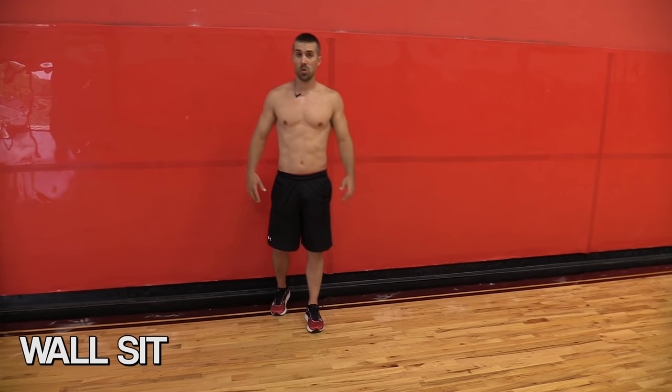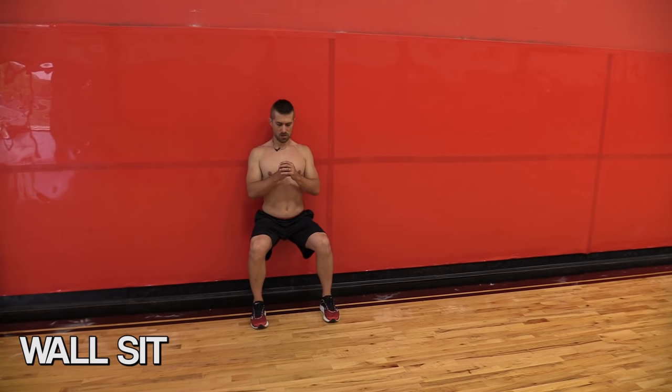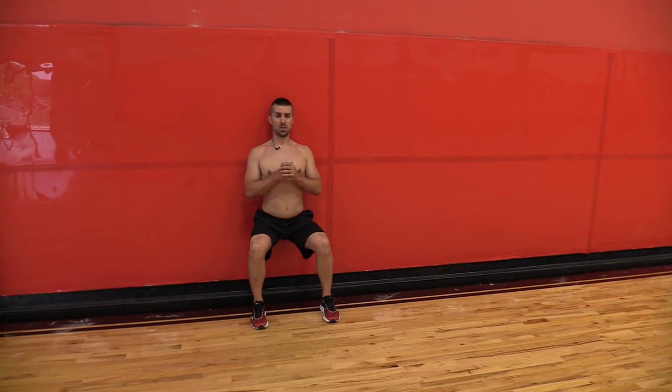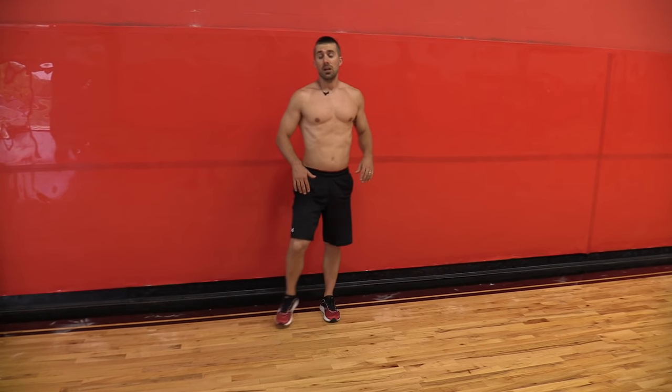Last exercise is a wall sit. Nothing more than that — 90 degrees, head and shoulders pulled back. Those burn.